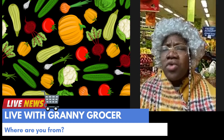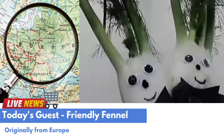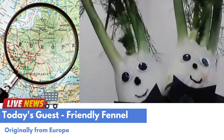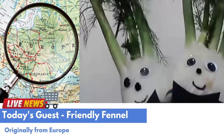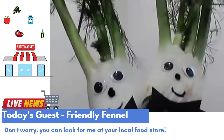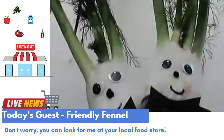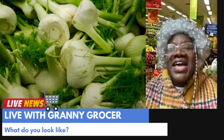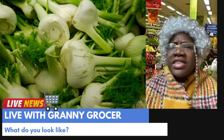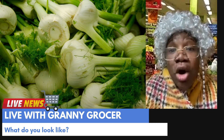What a great family to be a part of! Where are you from? We were originally grown in Portugal and Italy in Europe — two countries on the other side of the Atlantic Ocean. That is very far away! But don't worry, you can find fennel at your local grocery store. Granny Grocer has it in her store. Yes, I do! But some people don't know much about you, that's why I wanted to talk with you today. So, Friendliest Fennels, what do you both look like?